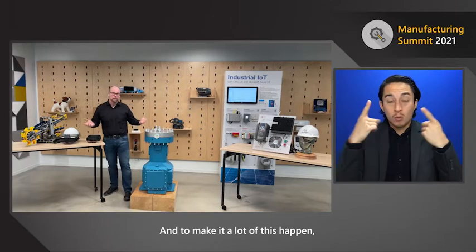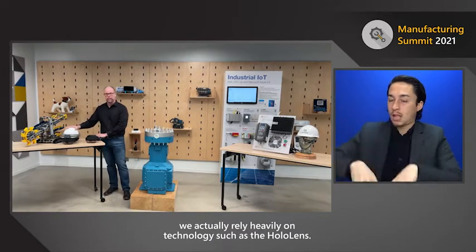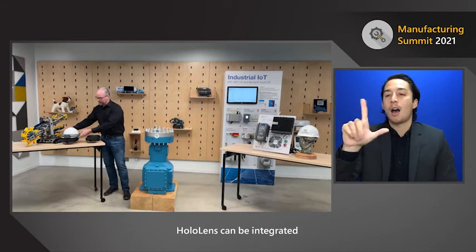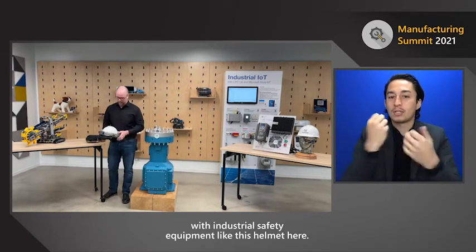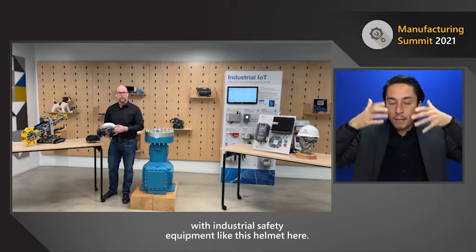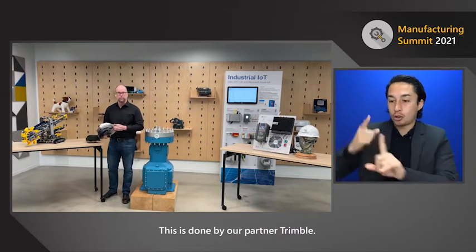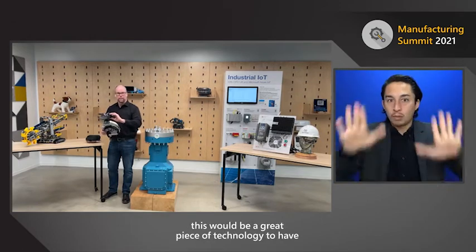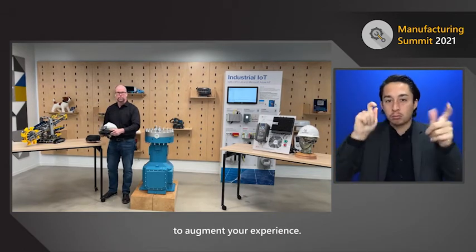To make a lot of this happen, we rely heavily on technology such as the HoloLens. HoloLens can be integrated with industrial safety equipment like this helmet here, done by our partner Trimble. If you're out in the field, this would be a great piece of technology to augment your experience.